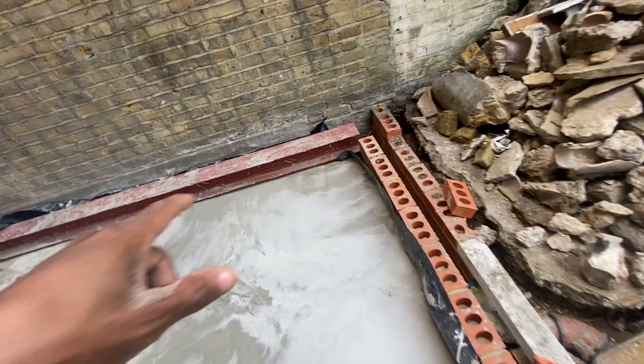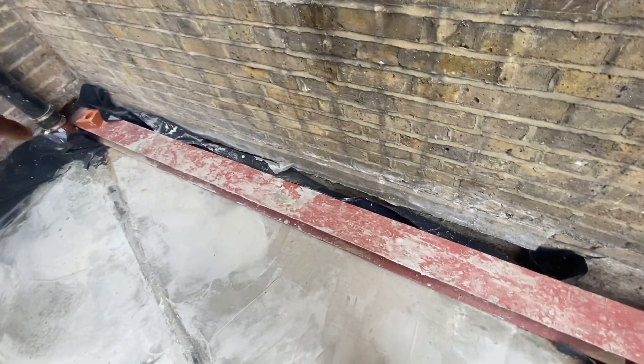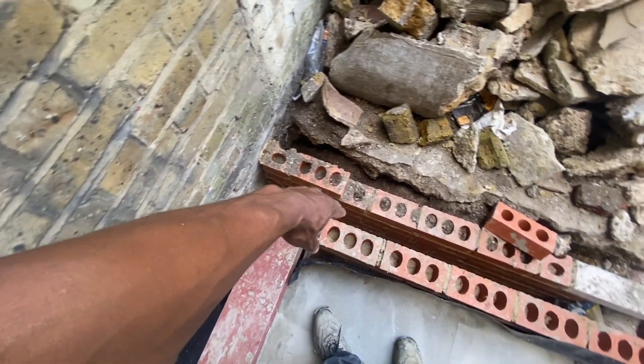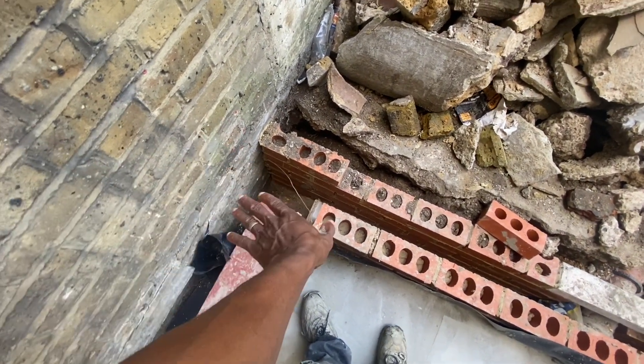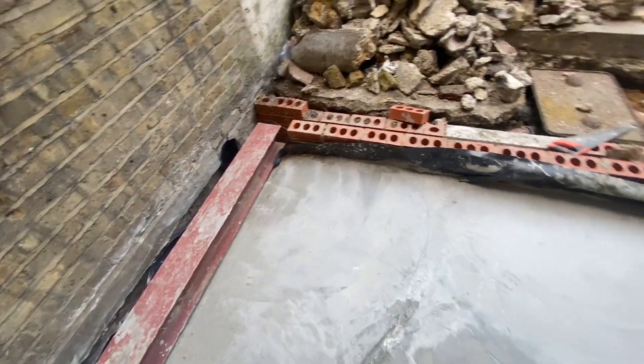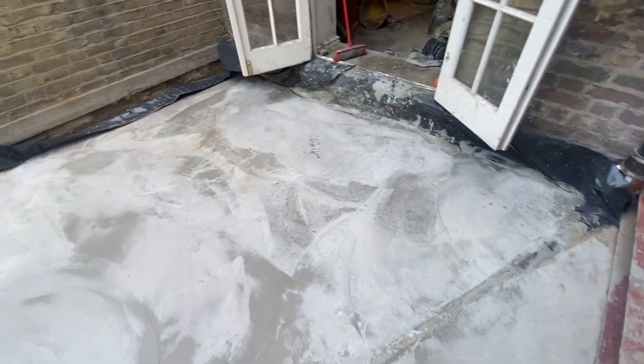We are going to box in the steel, and we're going to backfill and fill it around with concrete all the way up to here. That will be the job for today. Then tomorrow we'll have the scaffolders coming in and they will erect the scaffolding for the painting.